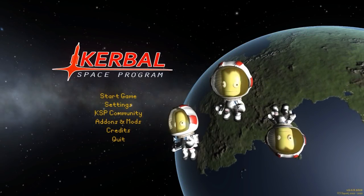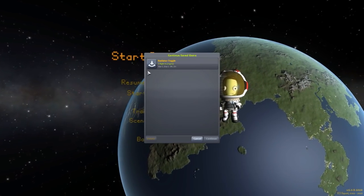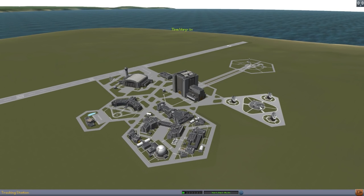Hello everyone and welcome back to Kerbal Space Program, where today we are having a look at yet another wonderful mod, this time in the form of the Radiator Toggle mod, which is being made by forum user Snark. What this piece of work looks to add into the game is the ability to toggle the radiators on your ship on or off.